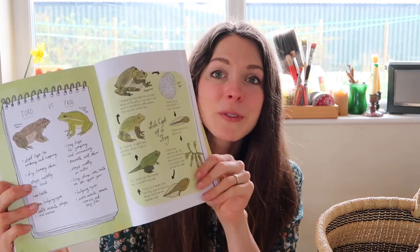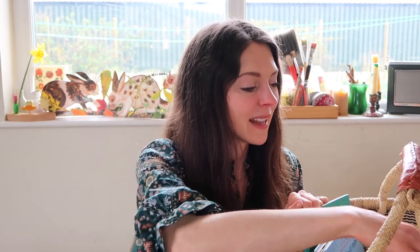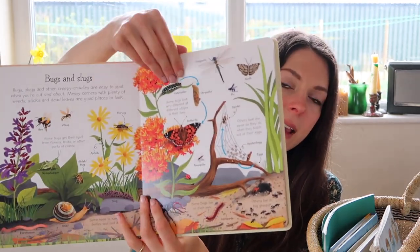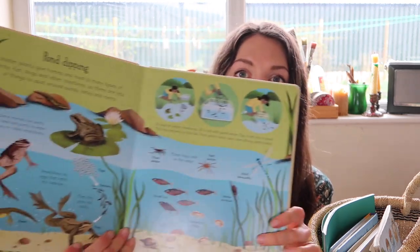I've got my Julia Rothman Nature Anatomy book — this is fantastic because it has such an array of topics and really covers everything. For the frogs we read the pages together and looked at the pictures — there was the life cycle and also the difference between a toad and a frog. What's great is I learn so much too and I love learning along with the kids. There's also My First Outdoor Book — I highly recommend this if you've got young toddlers because it's got lovely chunky card pages and loosely covers quite a few topics. We were working with the pond section and it has a great pond scene with frogs, very clearly illustrated. This one is actually from the library.